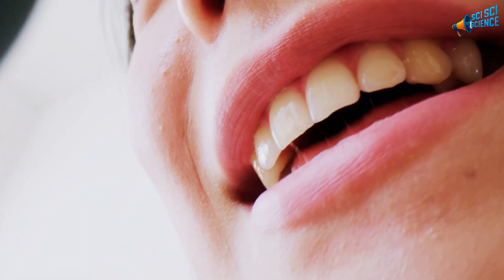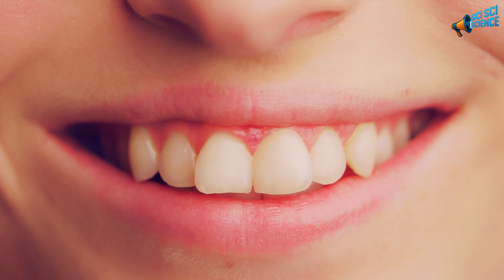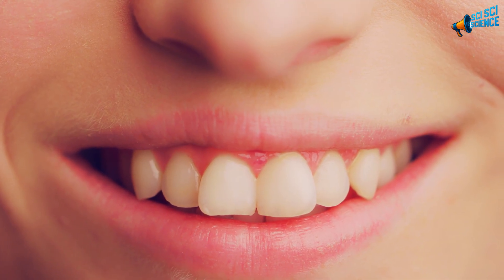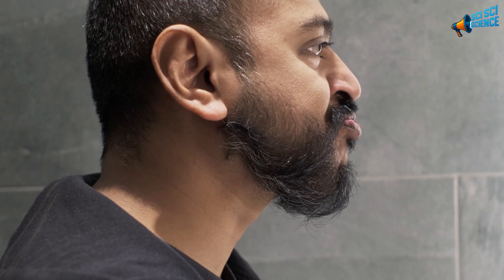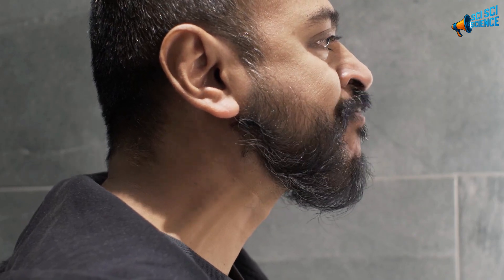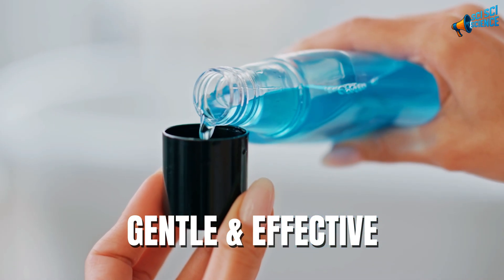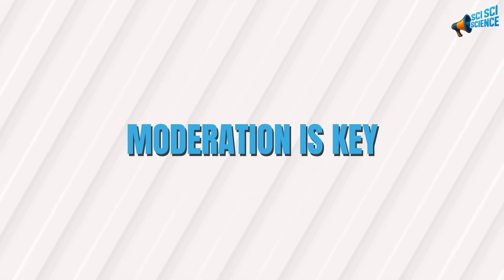Your mouth benefits too. There's a reason so many toothpaste brands still include baking soda — it fights bacteria, whitens teeth, and keeps your breath fresh. You can make your own rinse at home: just a pinch in warm water once or twice a week. It's gentle, effective, and way cheaper than mouthwash. Just remember, moderation is key.